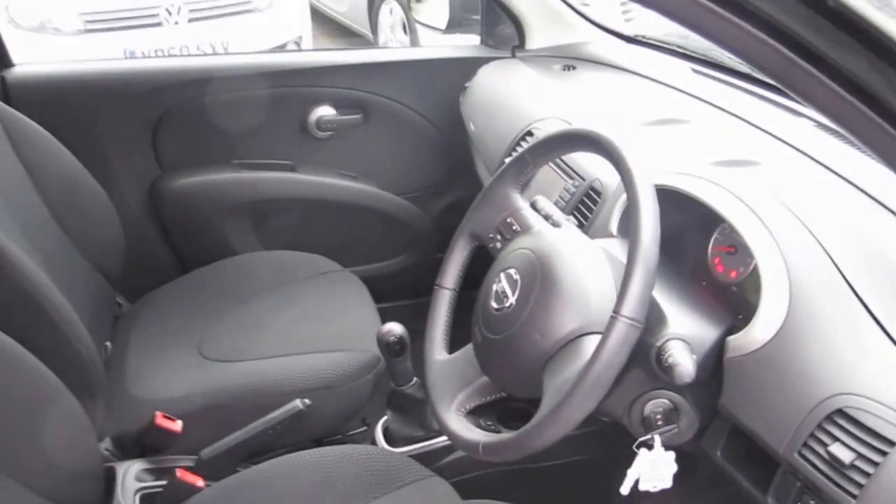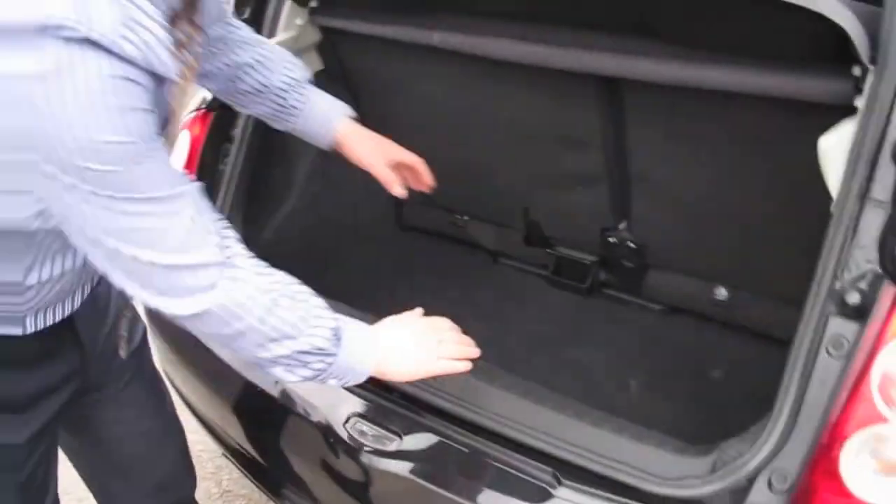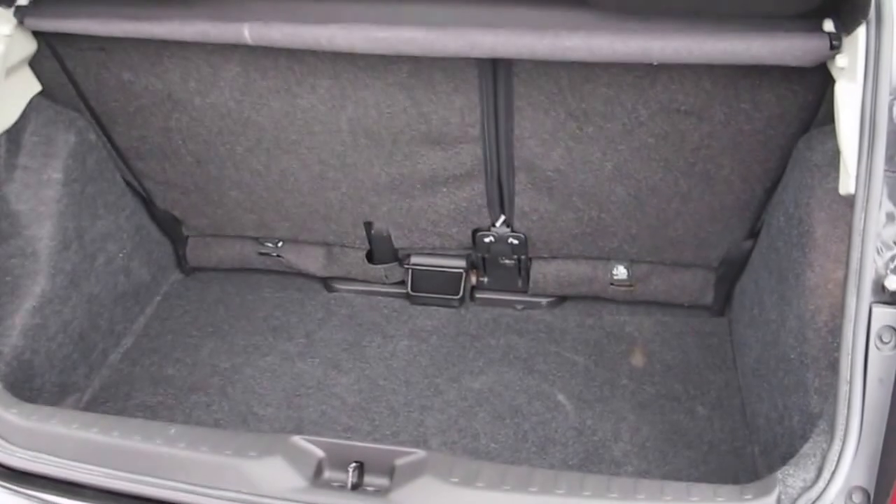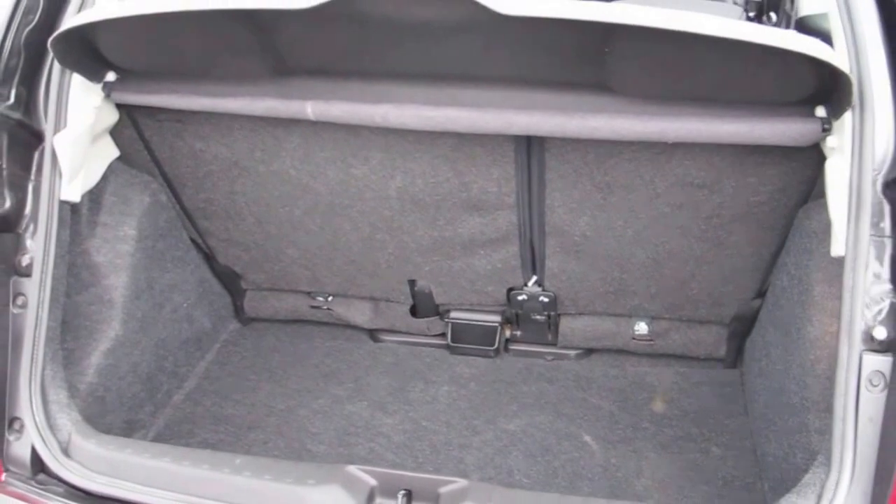How many small cars have cruise control on board? It's got an adjustable back seat so you can make your boot bigger or make the leg room bigger — it's up to you, whichever you want.